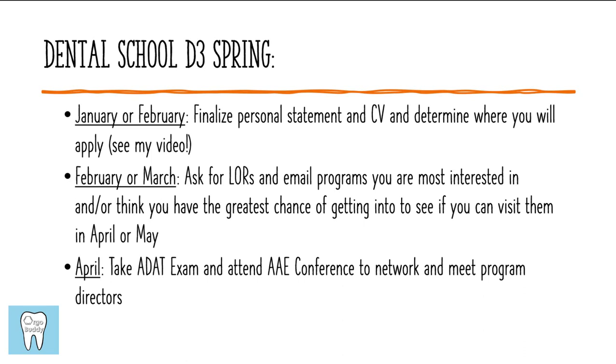February or March is a good time to start asking for letters of recommendation, giving your writers a long time to prepare. Continue reminding them as the due date gets closer. You can also email programs during these months to ask if you can visit them. Consider specifically programs in closer proximity to you, programs where you could see yourself going, or those where you think you'd have a better chance. You can ask to shadow during April or May to visit the program, meet the program director and residents — that can also help you potentially get an interview invitation.